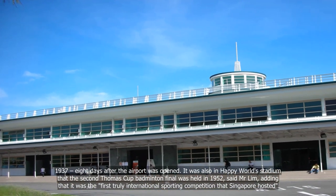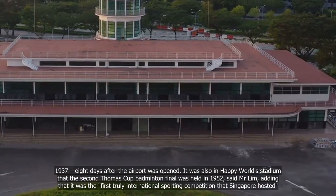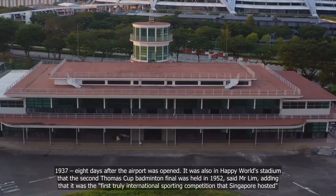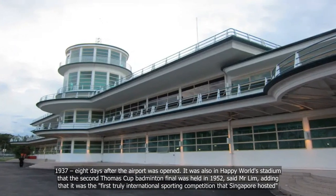It was also in Happy World Stadium that the second Thomas Cup badminton final was held in 1952, said Mr Lim, adding that it was the first truly international sporting competition that Singapore hosted.